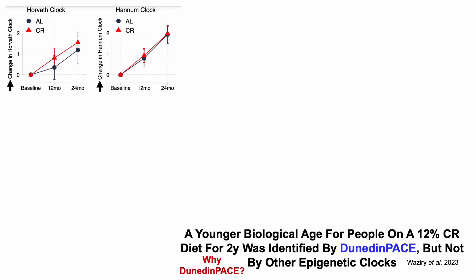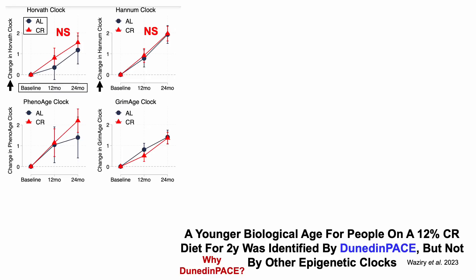Starting with Horvath on the left and Hannum on the right, and the epigenetic change for each. There were three time points — baseline, 12 months, and 24 months — on a CR diet in red, or in black for people who ate ad libitum. Both Horvath and Hannum did not identify an epigenetic age reduction for people on CR for up to two years. Similarly, two other gold standard epigenetic tests, FenoAge and GrimAge, were not able to identify reduced epigenetic age for people on two years of CR.